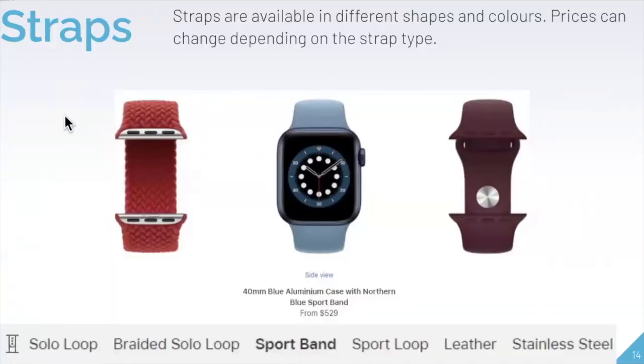Straps are more of the aesthetic portion of the watch. You can choose the shape, color, and texture, and prices vary depending on which strap you select. Options include the sport band (cheapest), braided solo loop, solo loop, leather, and stainless steel. You can easily switch straps by holding down a button and sliding them on and off, making it simple to match your look — sporty, professional, or casual.